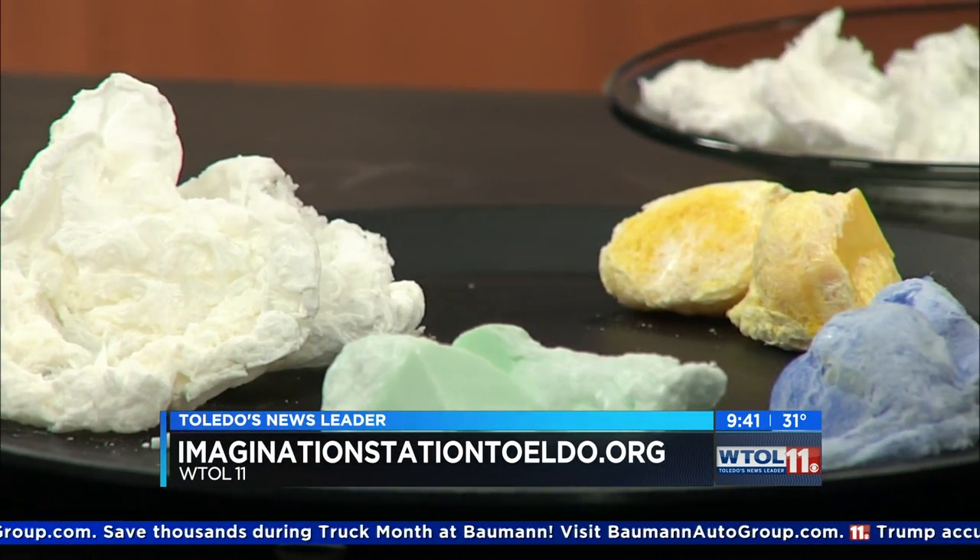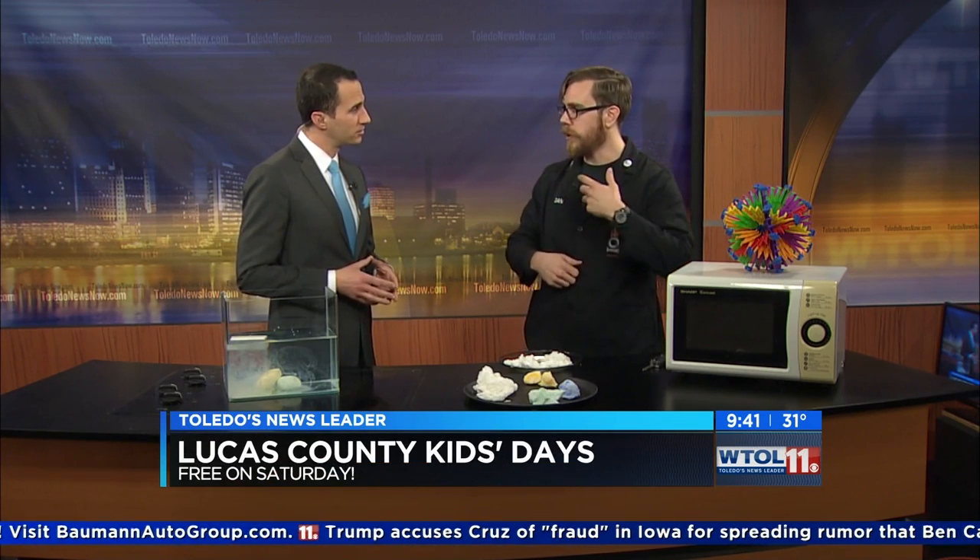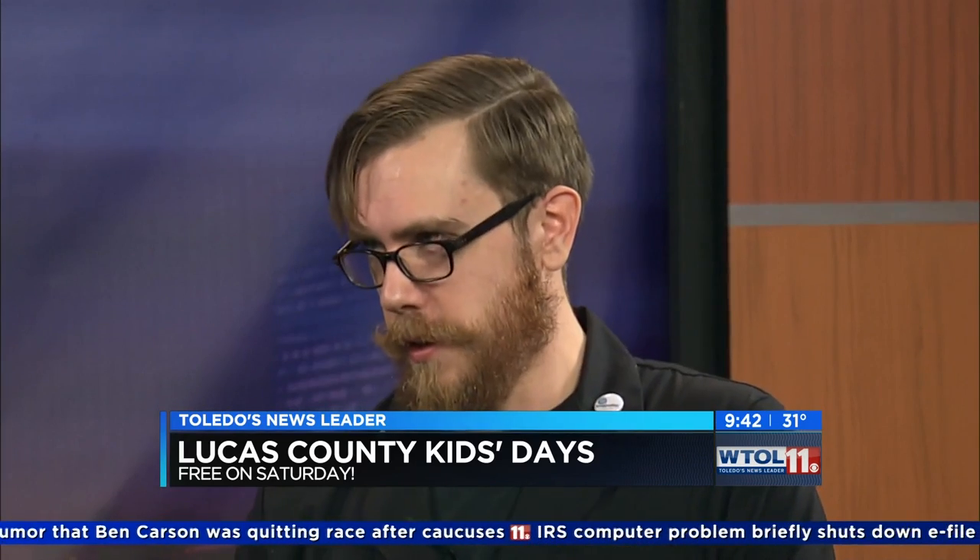What's going on at the Imagination Station, Dan? Well, Lucas County children 12 and under get in for free on Saturdays — if you're in Lucas County, bring an adult and you can get in for free. Our Little Scientist workshops are opening up in March, but there are only a few spots left, so sign-up is ongoing right now. We have more WTOL 11 Your Day in just a moment.